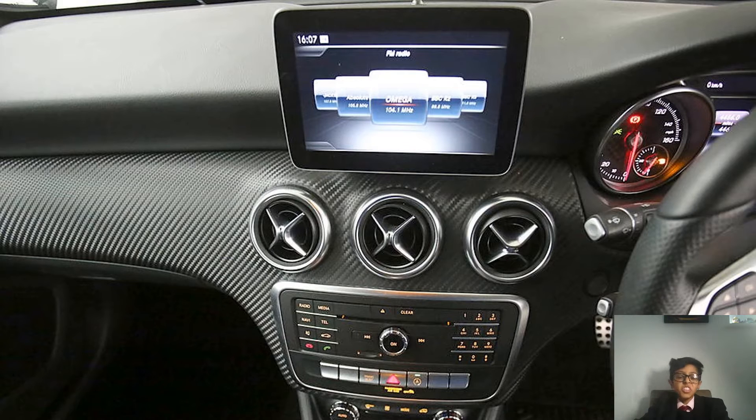Now before we talk about the infotainment system, I'd like to tell you what this thing is like to drive. It is not really easy to handle. The new one is more fun to drive and easy to handle. The suspension is not very soft, so when you go over bumpy roads it always feels very uncomfortable.